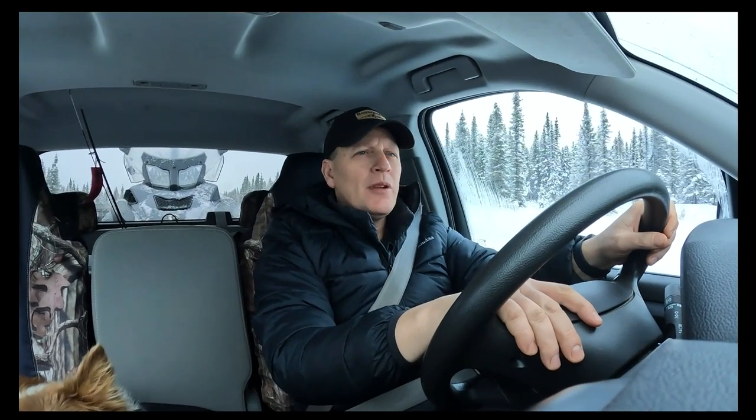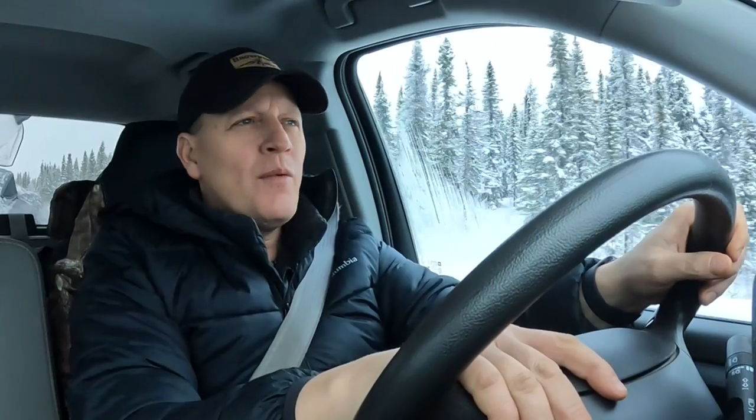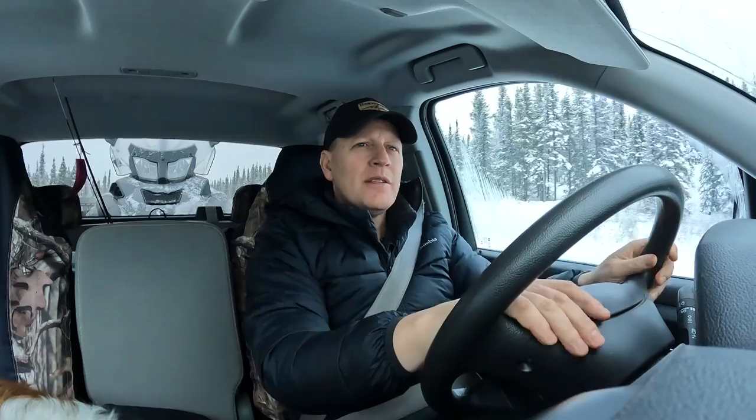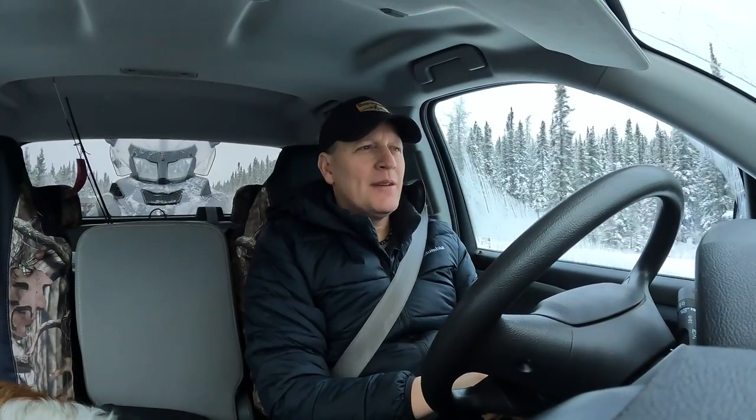Well, here we are heading to the cabin again. It was uptown back in civilization for four or five days for the Christmas break. Spent it with family up there, had a grand time. Family and friends, and now I'm on the way back into the cabin and I'm expecting some significant snowfall.